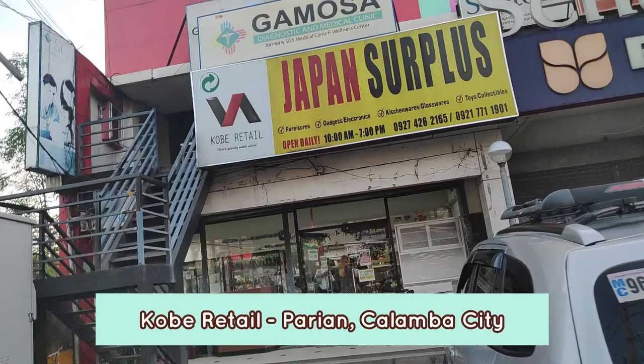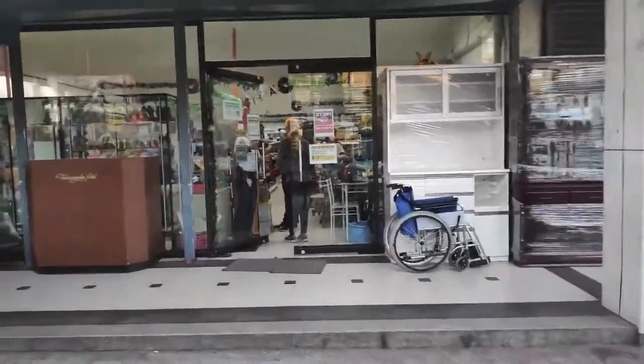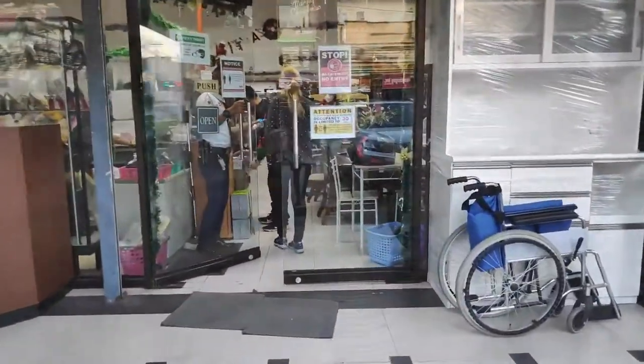For this video, we're going to go to Kobe Retail Japan surplus in Kalamba. It's in the top part of the SSS Kalamba, so it's hard to miss. You can see the inasal.